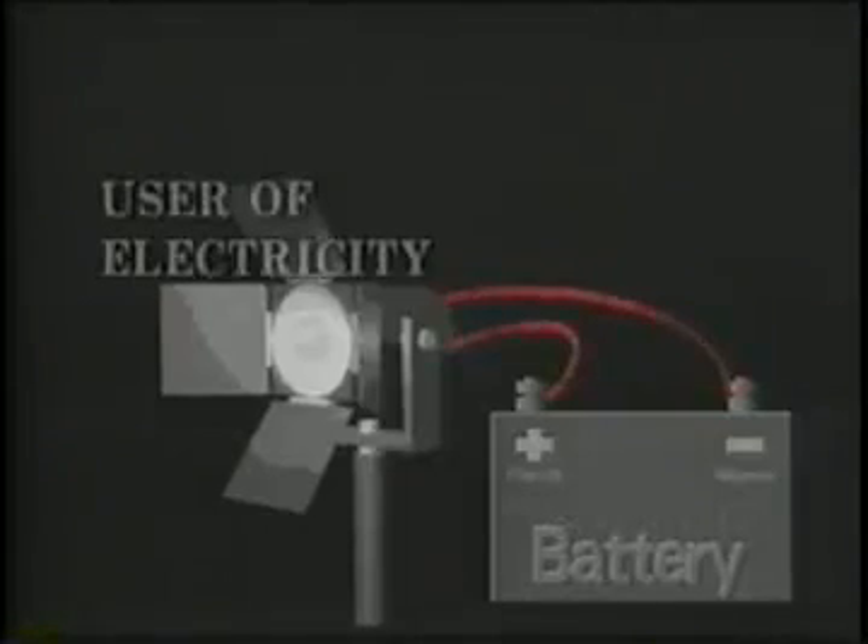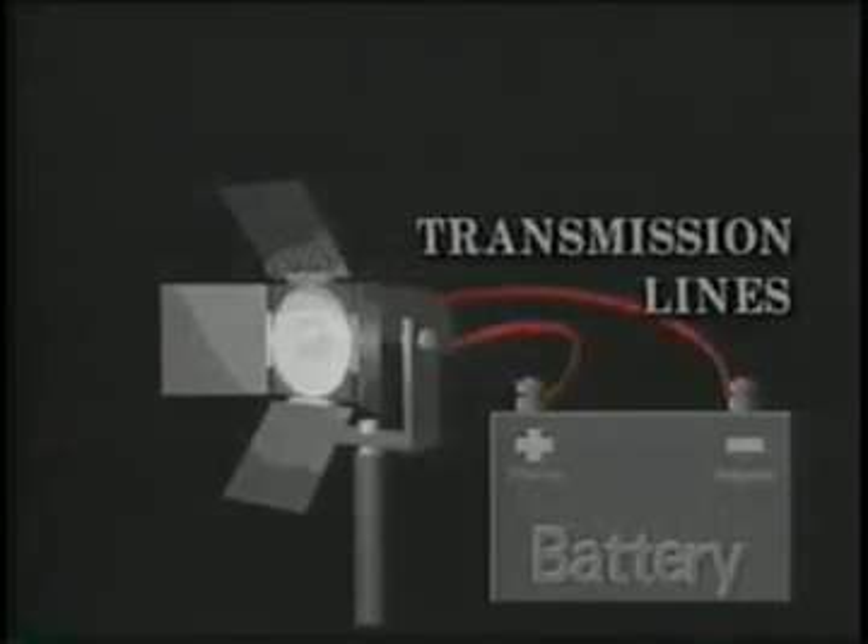Basically, a circuit consists of three essential elements. One element is the source of energy, which supplies the driving force, or voltage, to make the current flow. Next, we must have a user of electricity, such as a light bulb. Thirdly, you must have transmission lines or wires to conduct the electricity. For current to flow, there must be a complete or closed circuit. If the wire is cut or disconnected somewhere, forming an open circuit, charges will accumulate and stop the flow of current.